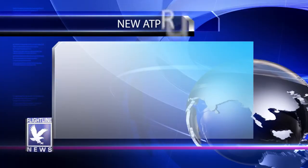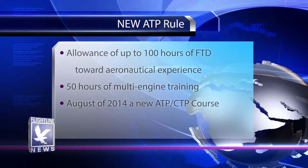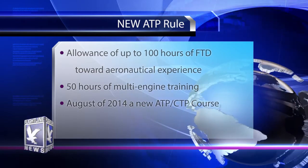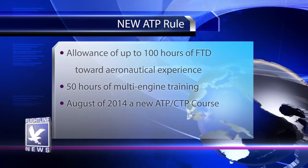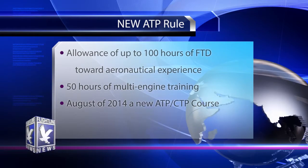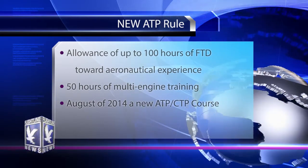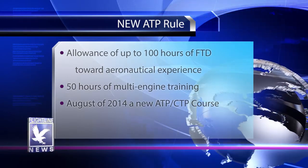Before we go over the timing of the new rules, there are a few other aspects important to point out. First, there's an allowance of up to 100 hours of FTD time that can apply toward your total number of hours for the ATP or restricted ATP certificate. There's also a new requirement for 50 hours of multi-engine training for either certificate. And in August of 2014, a new requirement — an ATP CTP, or ATP Certification Training Program — must be completed before you can take the knowledge exam for the Airline Transport Pilot Certificate.